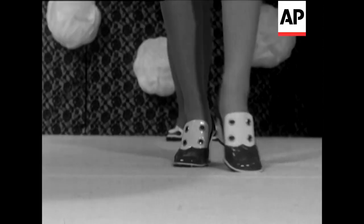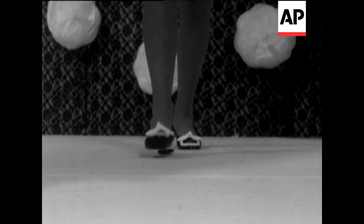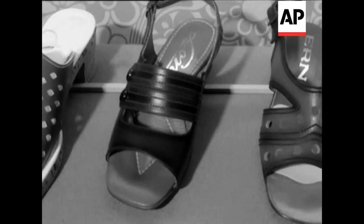They're stepping towards the first spring of the 1970s. The springtime shoe show has just been held in London, and this is your chance for a preview of the shoe store shop windows as the new decade steps out.